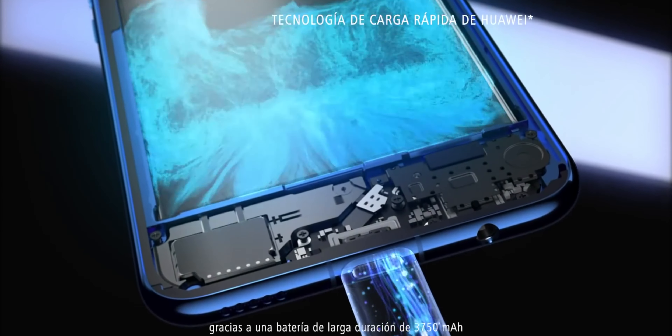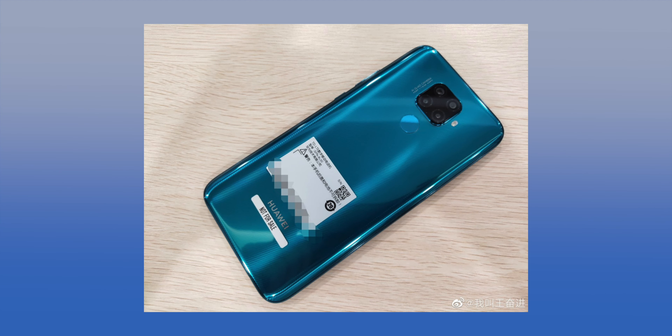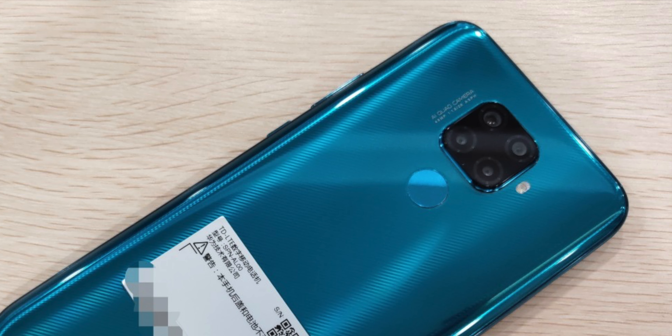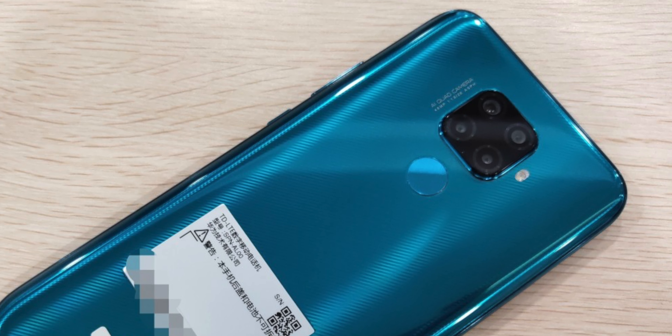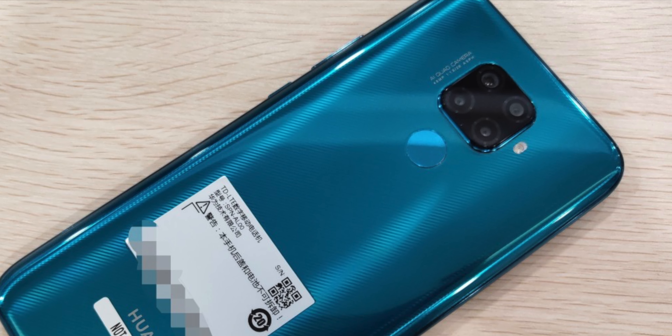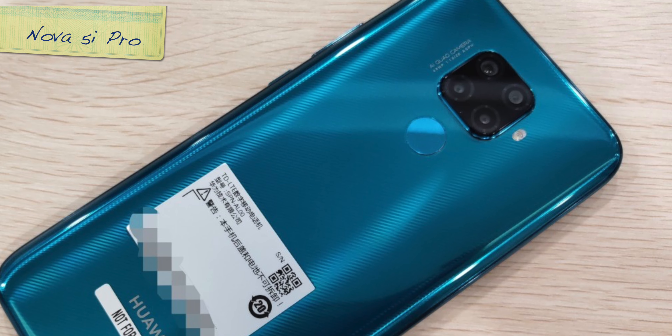But today a Chinese leakster has posted these images of the Mate 30 Light, and guys, look at that — the smartphone is leaked in its full glory. The quality of the images is pretty damn good, so this could be our first look at the Huawei Mate 30 Light.